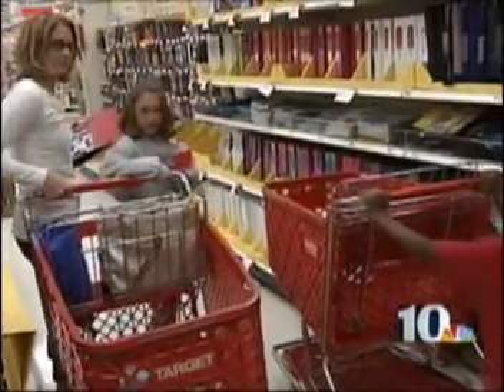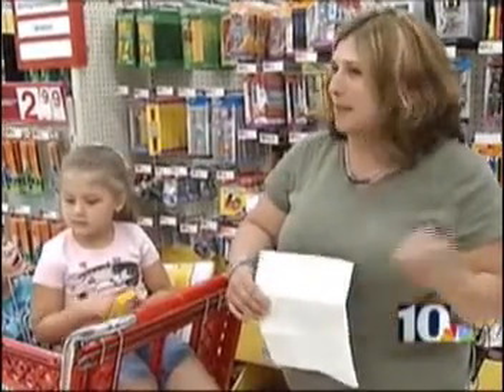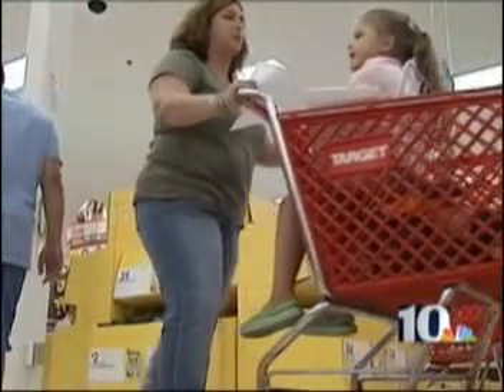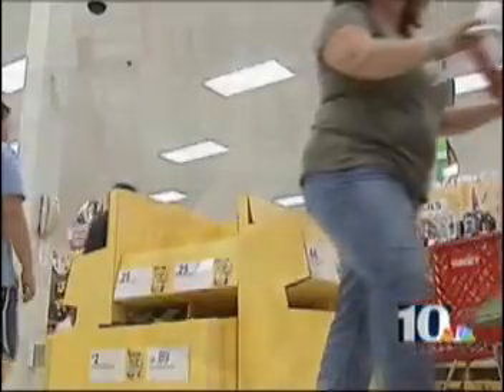Tip number two: buy multiple packs of things and split up the packages. And tip number three: recycle from last year. They don't use their supplies from the year before, so try to move them on up — some great ideas for busy parents looking to make back-to-school shopping stress-free.